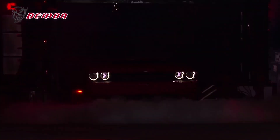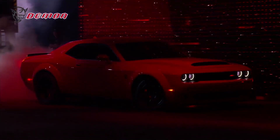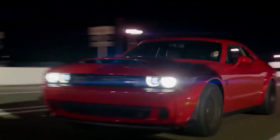It's important to note that the Dodge Challenger Demon was produced in limited numbers, with only 3,300 units for the US market. This exclusivity and its extreme drag racing focus make it a collector's item that's highly sought after by enthusiasts and collectors alike.